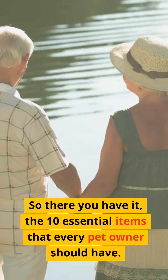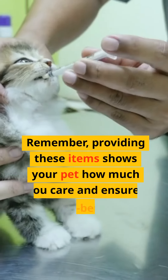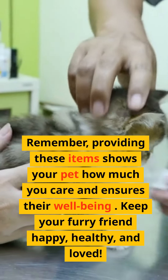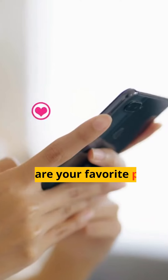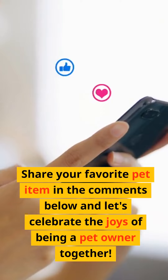So there you have it, the 10 essential items that every pet owner should have. Remember, providing these items shows your pet how much you care and ensures their well-being. Keep your furry friend happy, healthy, and loved. Share your favorite pet item in the comments below and let's celebrate the joys of being a pet owner together.